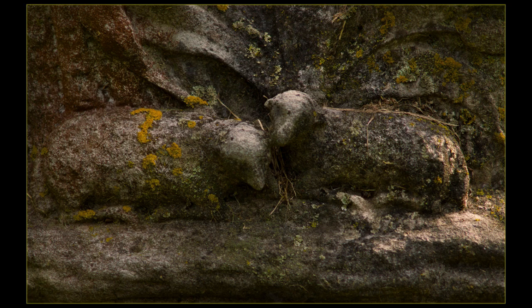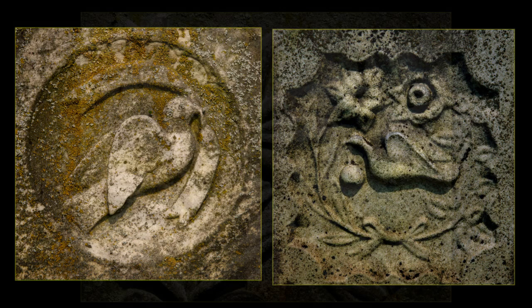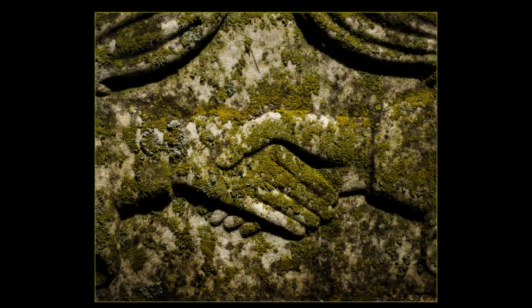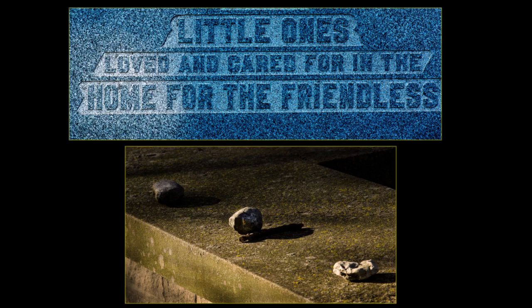The dove is the most frequently seen animal symbol in the cemetery; it represents purity and peace. The Easter lily symbolizes purity and chastity. Shaking hands can represent an earthly farewell, a symbol of matrimony, or welcome to heaven. The Home of the Friendless, from 1863 to 1904, was a Springfield orphanage that cared for thousands of homeless children. The pebbles are a sign that someone visited and paid their respects.